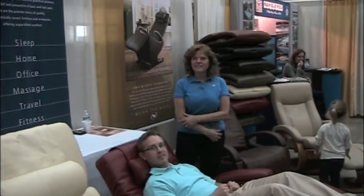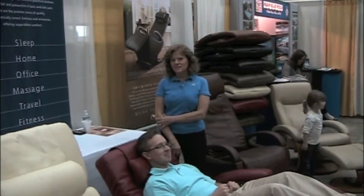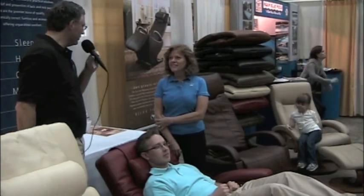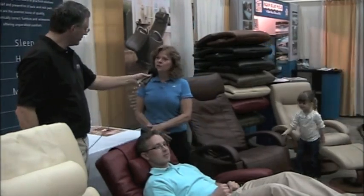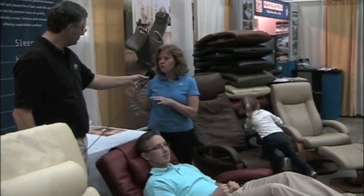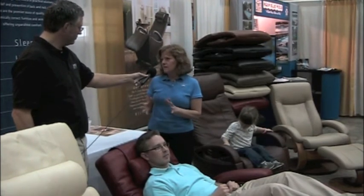That was Matt Bolt, our videographer today and also our graphic artist and photographer, giving his own testimonial about Relax the Back. How can folks get in touch with Relax the Back? We're located on 17 North in Mount Pleasant, right in front of Lowe's between Five Guys and IHOP. We're open seven days a week — Monday through Saturday 10 to 6, Sunday 11 to 5.